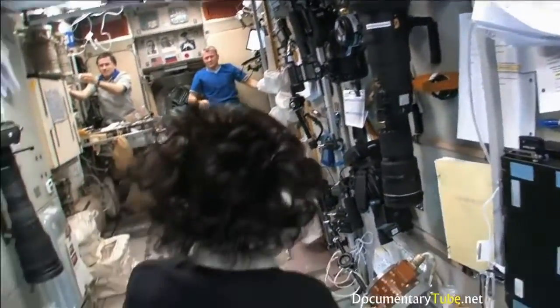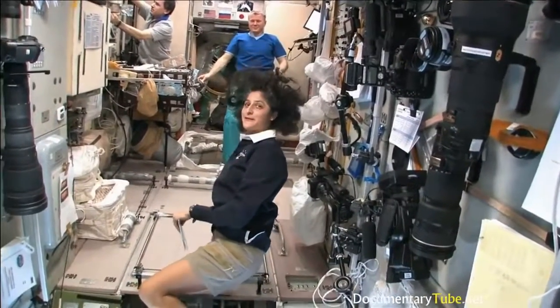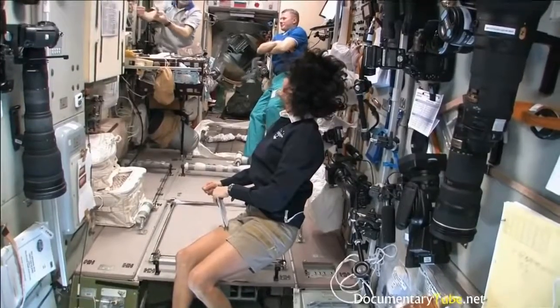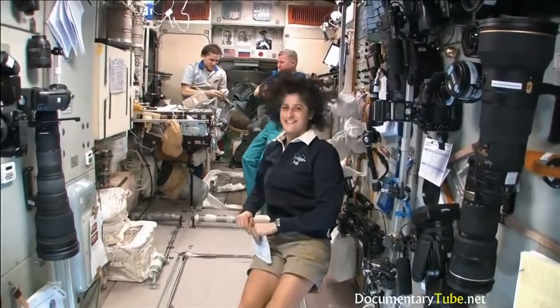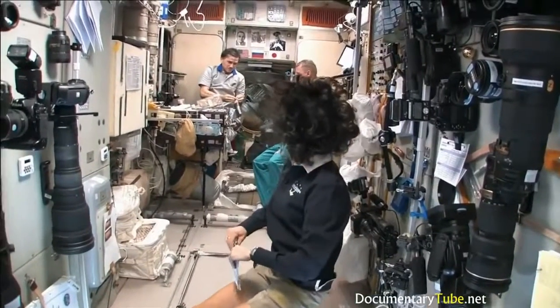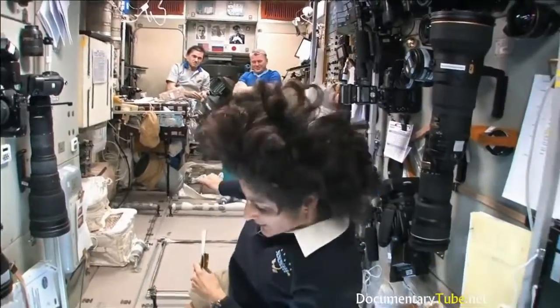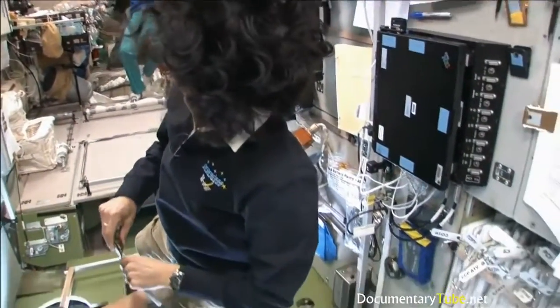Yuri, what are you doing? Making coffee? Black coffee — looks good. We're going to check out our Soyuz real quick. Make sure it's ready to go.